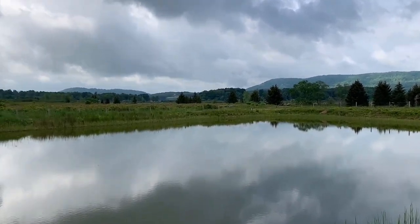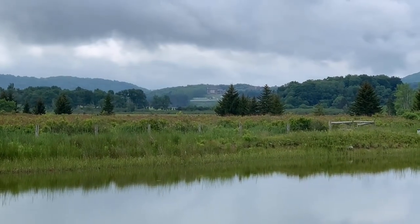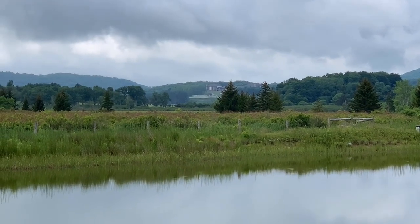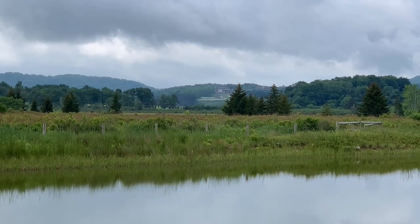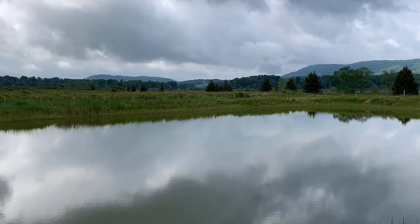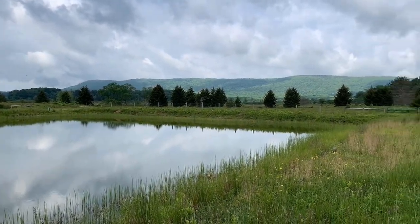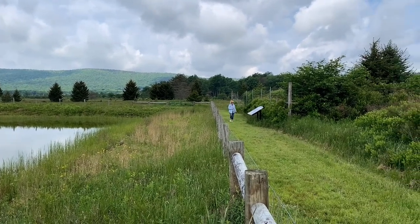Off in the distance you can see the Canaan Valley Resort Lodge up on the hill, and the outdoor pool and recreational facilities in the foreground. The Canaan Valley National Wildlife Visitor Center and Nature Trail definitely are worth checking out.